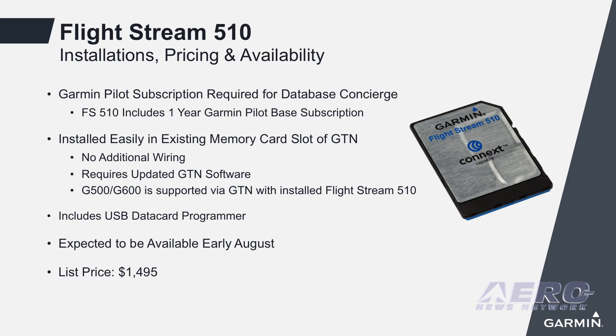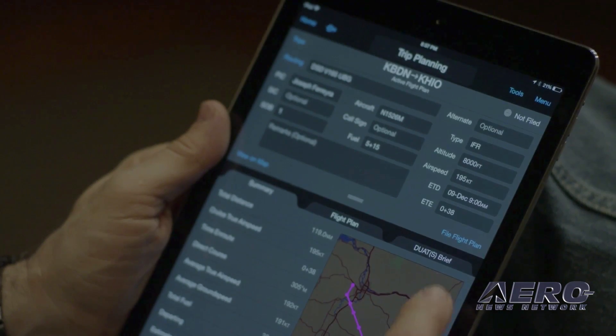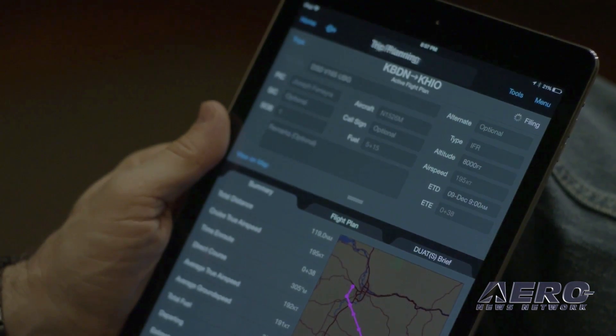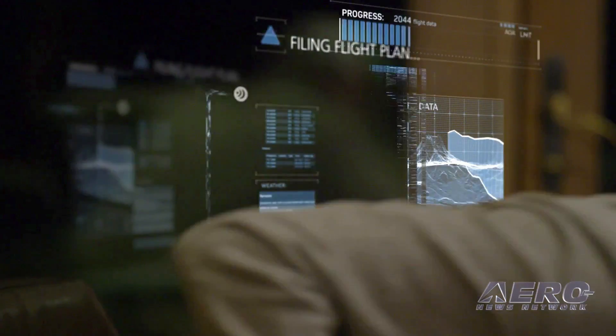If you've got a G500 or G600 installed — one or two of those in the aircraft — with the one Flightstream installed in the GTN, all that data gets routed through the GTN to the rest of the cockpit. So you're not having to spend all this time at the computer doing all your database updates as we've done previously. You have this Wi-Fi card that uses your Garmin Pilot application on your tablet and you're able to have this really seamless experience to do database updating.